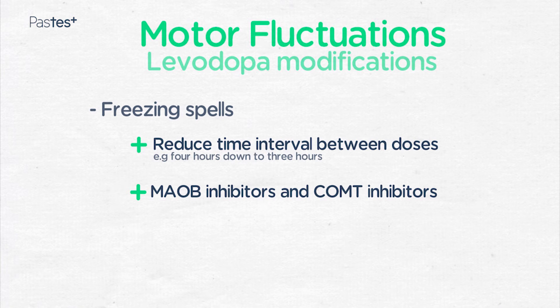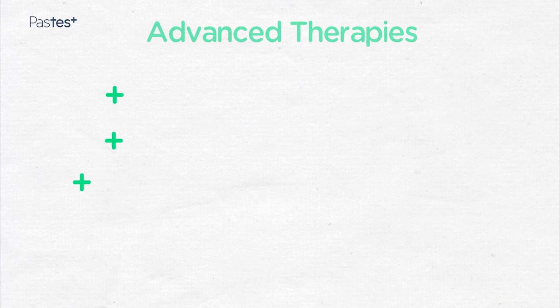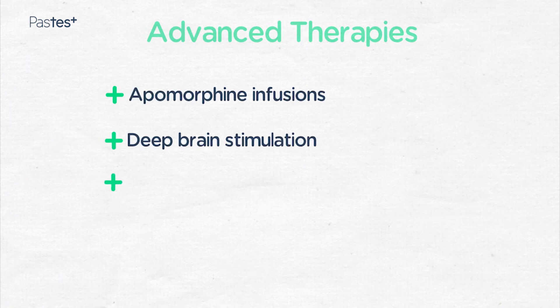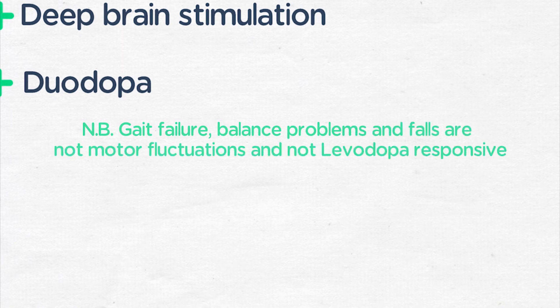If patients are suffering from dyskinesia — which is too much movement — they can be given a drug called amantadine to help reduce this. If these strategies fail, it's possible to move patients onto more advanced Parkinson's disease treatments such as apomorphine infusions, deep brain stimulation, or duodopa. It's worth pointing out that gait failure, balance problems, and falls are not motor fluctuations and are generally not levodopa responsive. Physiotherapy is in fact the best option for these patients.